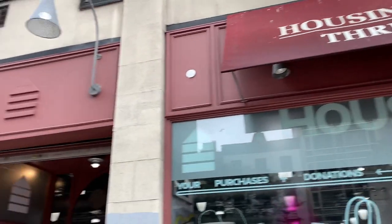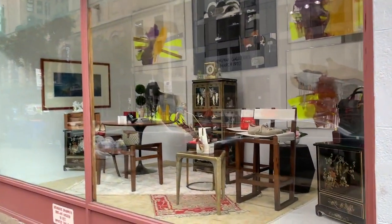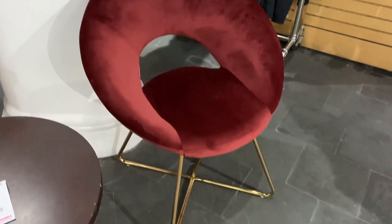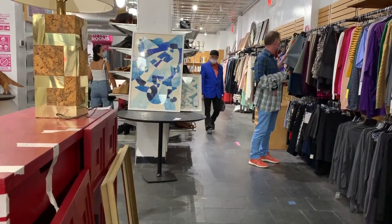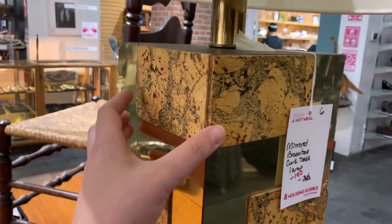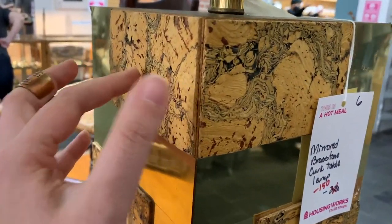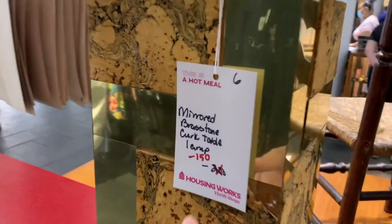This is the Housing Works on 23rd. They always have some really cool stuff but Housing Works tends to be really overpriced. But you can find some really unique finds in here. So let's check it out. It's a mirrored brass tone cork table lamp. You guys, you could DIY this so easy. Just cover this in kind of like a mirror sticky and then this is just a little like cork cutout so you can just glue on.